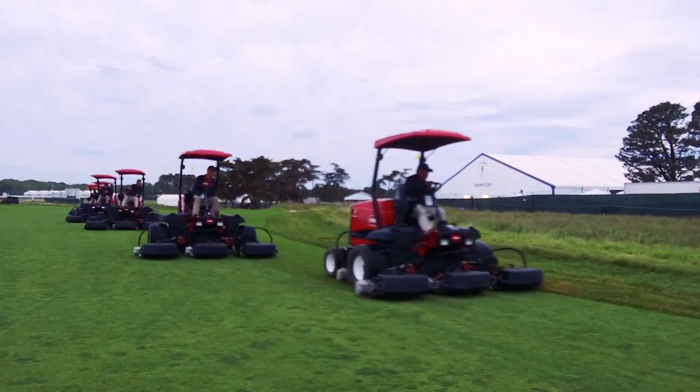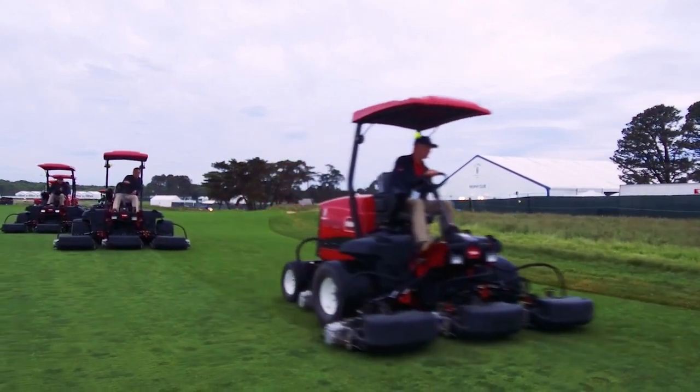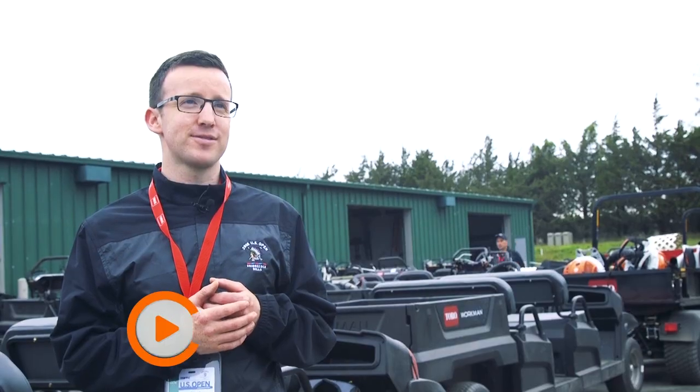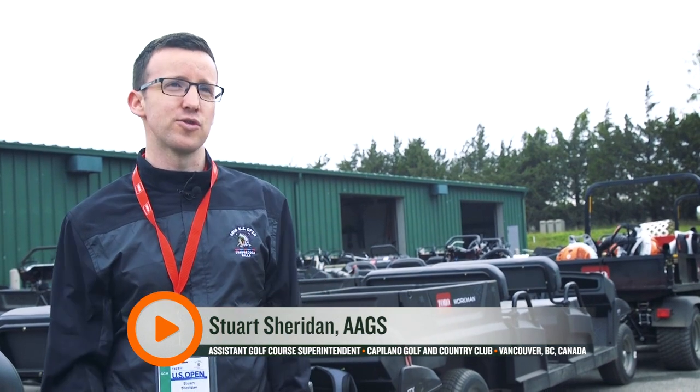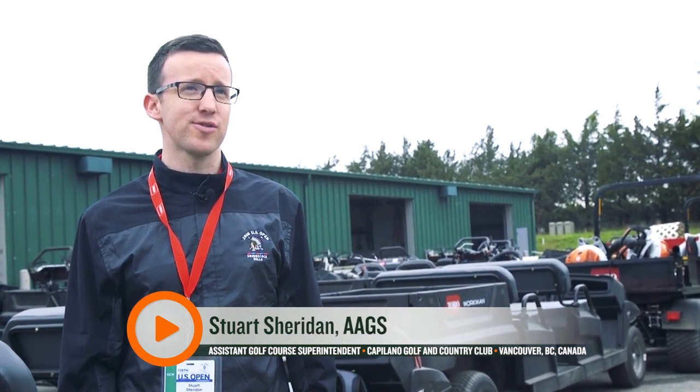Today was really successful. It was kind of like a practice day for the golfers, but as John said this morning, it's a practice day for us as well. A lot of us, it's our first time being here on the property, so trying to find our way around and make sure we're all doing the right thing is huge. I think it went really, really smooth and it looks good for the rest of the week for everybody.